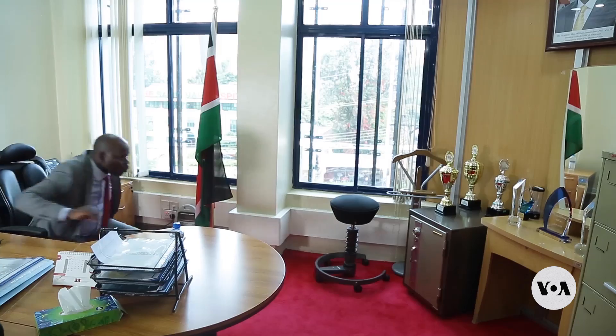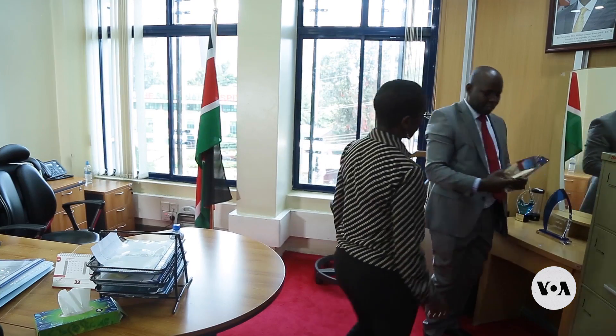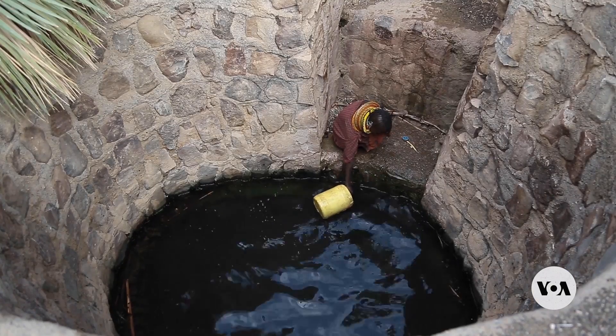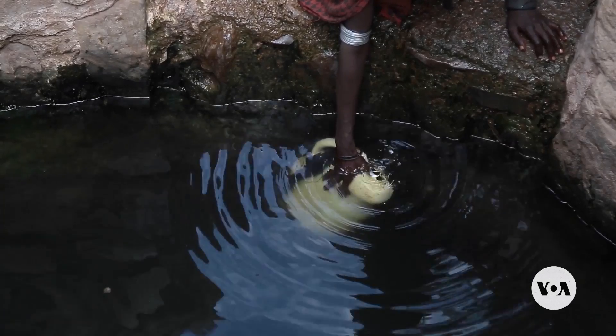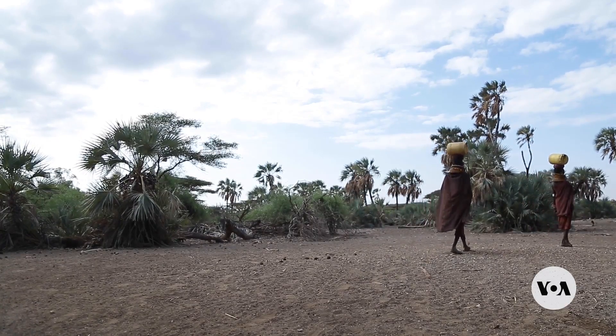Kenya's water sector authorities are funding farms to produce water, especially in marginalised areas. Willis Ombaye, CEO of the government's Water Sector Trust Fund, tells VOA that currently at least 42 percent of water delivered through traditional sources like pipes or wells is stolen or lost through leaks.